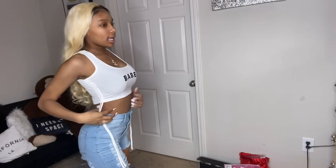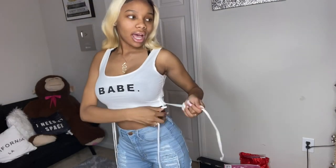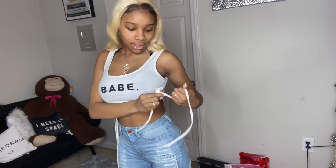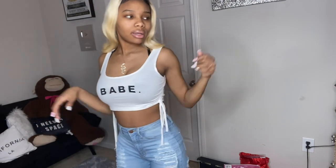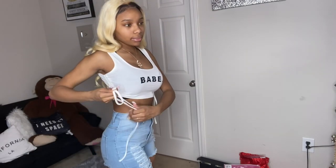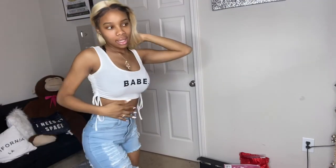This white and black crop top says 'Babe' with a period. It has strings and slides. You can tie them up however you want — that's the cute way to do it. This is definitely a basic crop top and all I wear is crop tops. It's showing my body and I love to show skin — that's my thing.